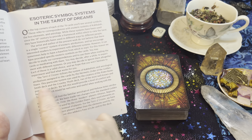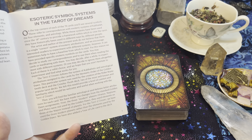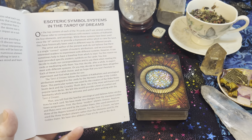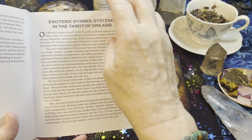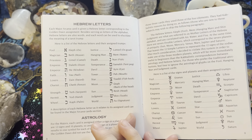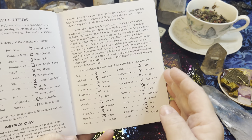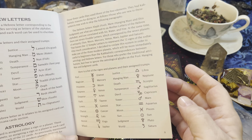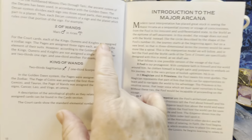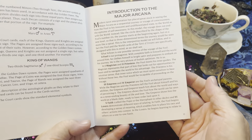The Tarot of Dreams is a Kabbalistic deck from the Order of the Golden Dawn. It is both Rider-Waite-Smith and Thoth, so there's a lot of extra symbolism and you can use this deck with either system. Let's take a look at some of the extra symbols — on every card there are going to be Hebrew letters, astrology, the planets and the signs. There's going to be a lot of astrology on each card.